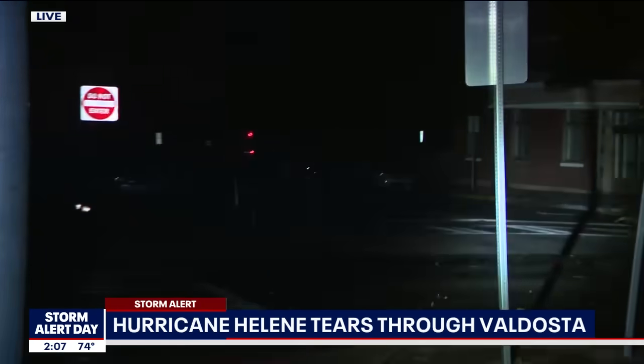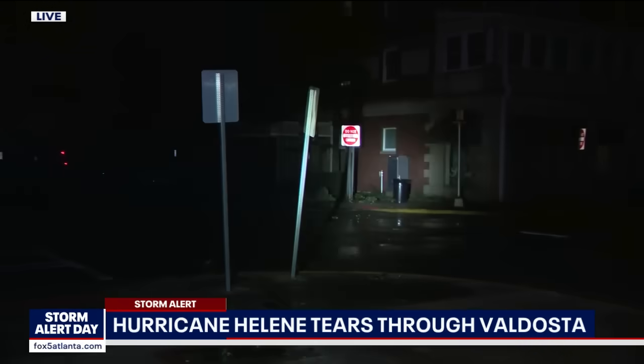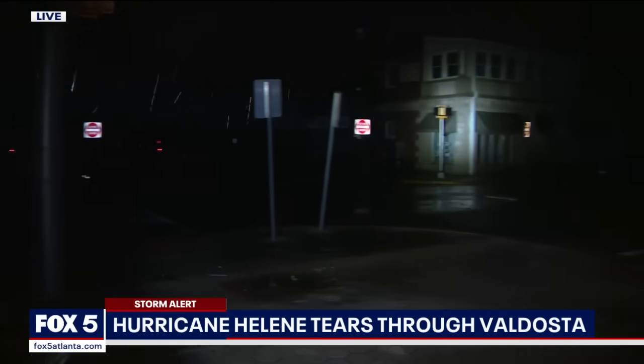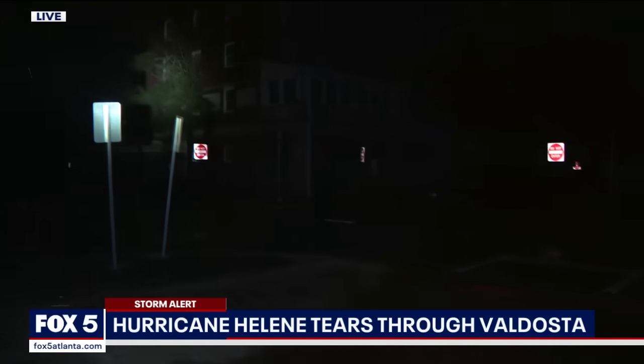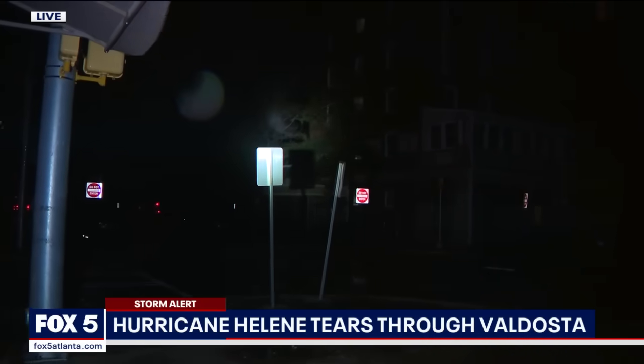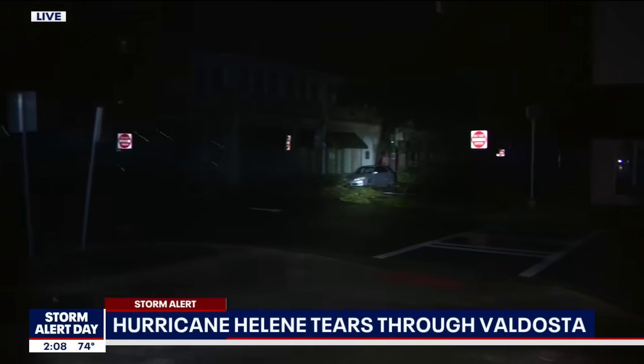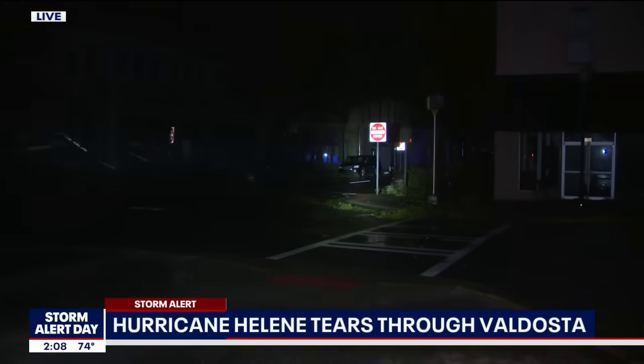We are still seeing wind out here as well. I'm just panning around with this light. Not a whole lot of structural damage, thankfully, from what we're seeing in this location. But there's obviously a lot of wind damage to these trees. A lot of cars that were parked here appear to be OK, which is obviously some good news.